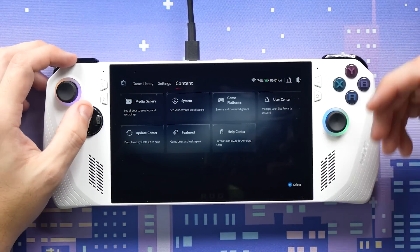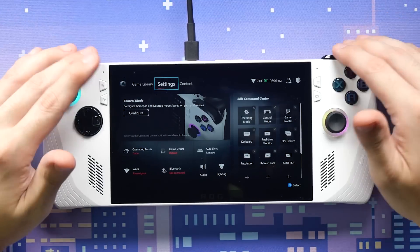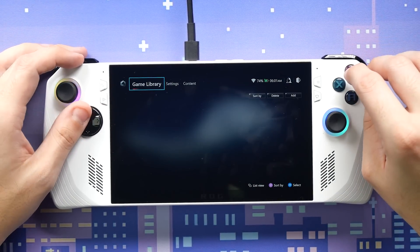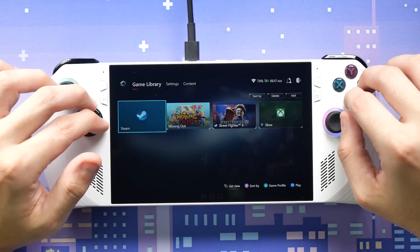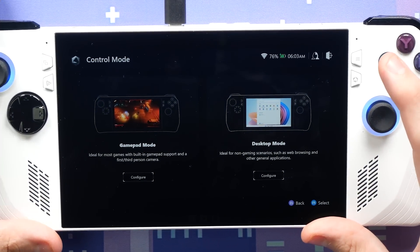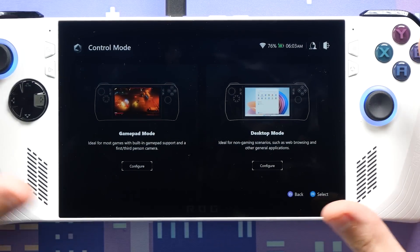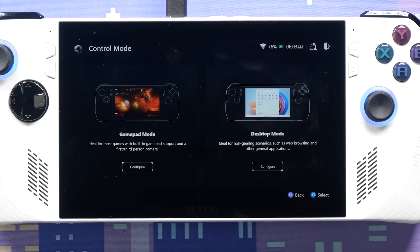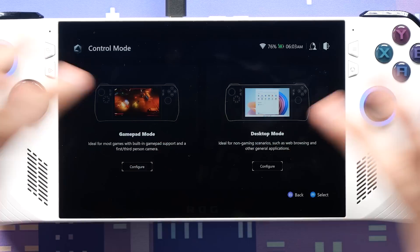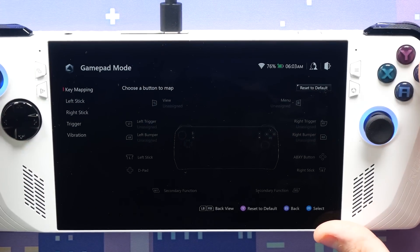I'll have a full review in the next week or two. You can't review a device in a day — you need to give it time, actually play with it. There are two control modes: gamepad mode, ideal for most games with built-in gamepad support, and desktop mode, ideal for non-gaming scenarios like web browsing. They actually explain it with concrete examples here, which is helpful.